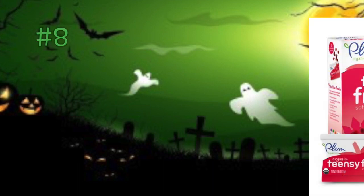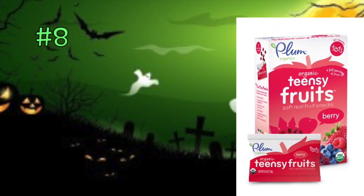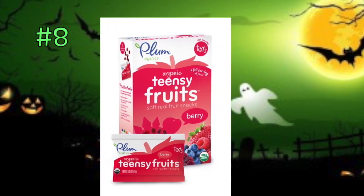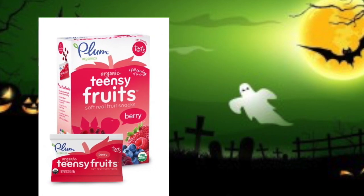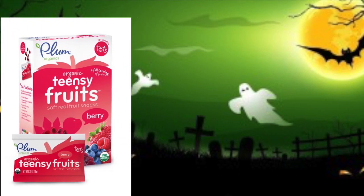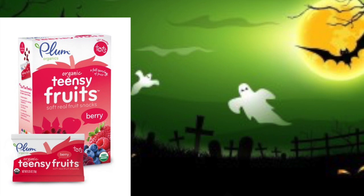Another one from Plum Organics — these are for tots and they're called Teensy Fruits. They come in a variety of flavors in 1.75-ounce pouches that you can hand out. No high fructose corn syrup, no trans fats, no artificial ingredients — certified organic, non-GMO. They are 97% real fruit. There are five pouches in a box, so you will need to get a number of boxes if you're handing them out for trick-or-treating.